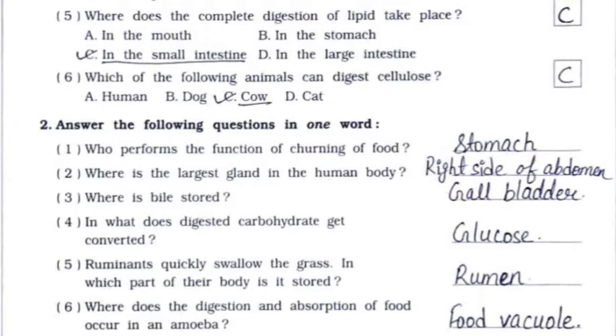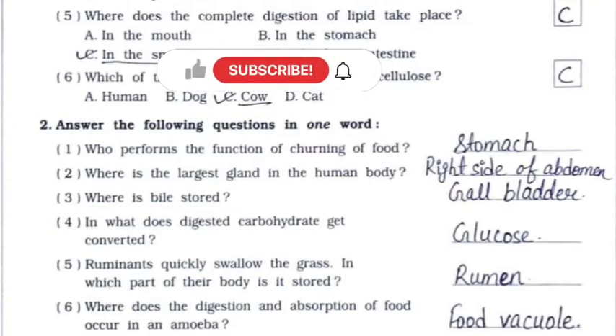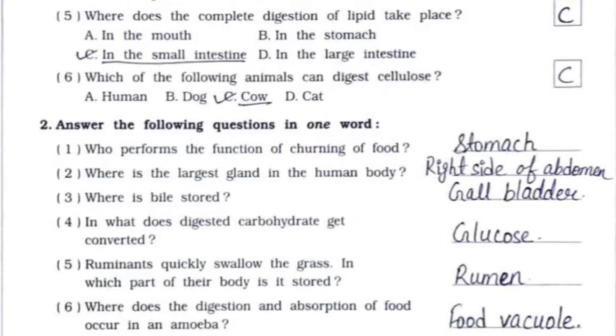Question 2 — answer the following questions in one word. First: who performs the function of churning of food? It is the stomach. Second: where is the largest gland in the human body? It is on the right side of the abdomen. Third: where is bile stored? It is in the gallbladder.